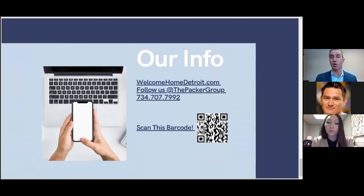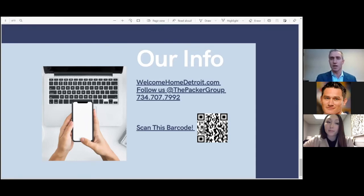If you're interested in connecting with us, we are very transparent and open book. You can scan the barcode with your cell phone and you'll be directed to our Campsite website, which is a tree of links — you can follow us on Instagram and Facebook and get to our website. Our handle on Instagram, Facebook, and YouTube is at the Packer Group, and our website is welcomehomedetroit.com. We'd love to answer any questions.